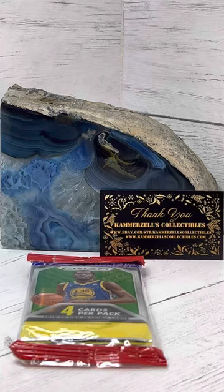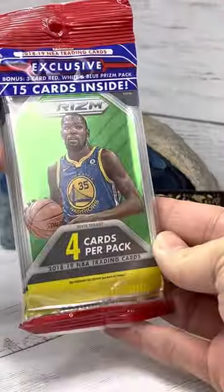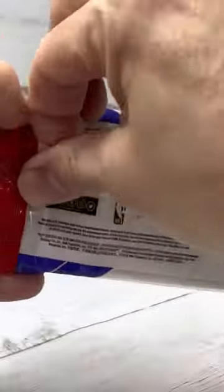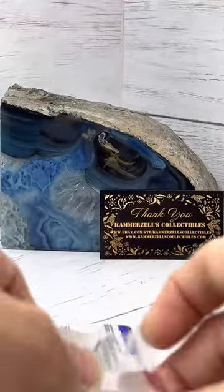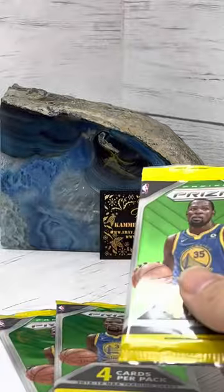Welcome to the Breaks, presented by Camerazelle's Collectibles. Today we have a 15-card value pack of 2018-2019 basketball. Let's see if we can find a Luka Doncic rookie, or parallel for that matter. There are three four-card packs, and then the red, white, and blue parallel.